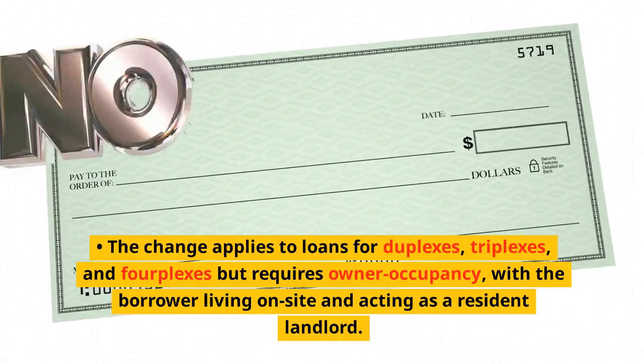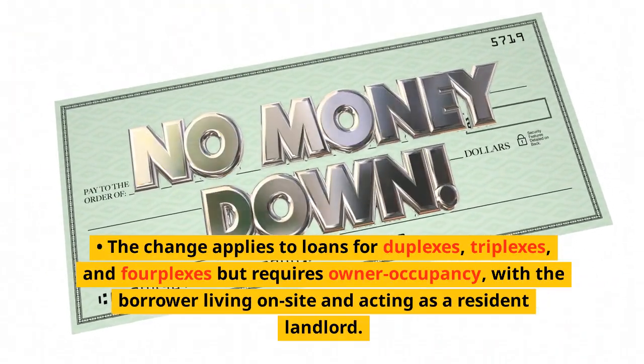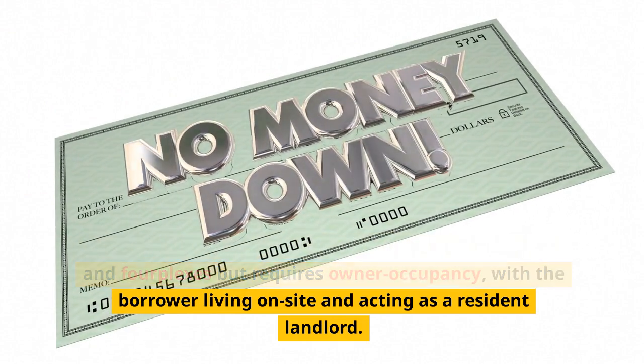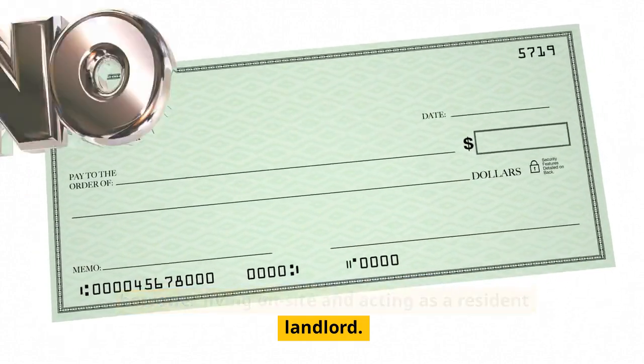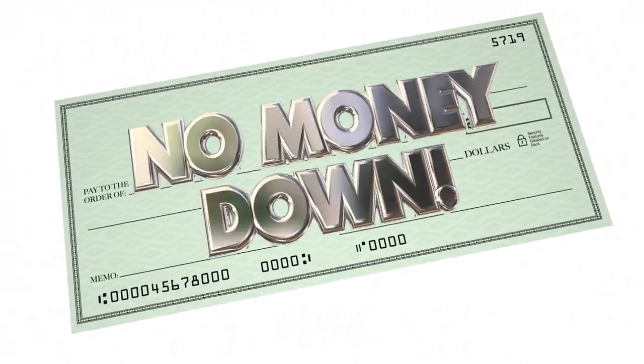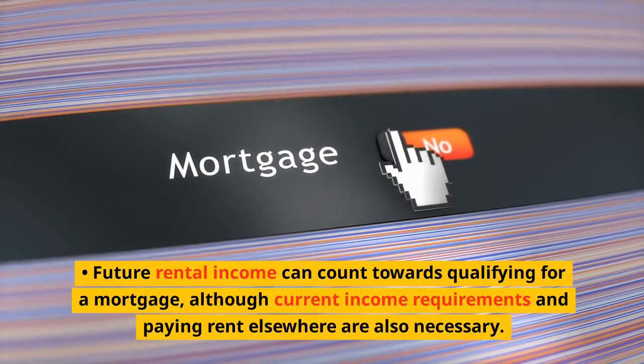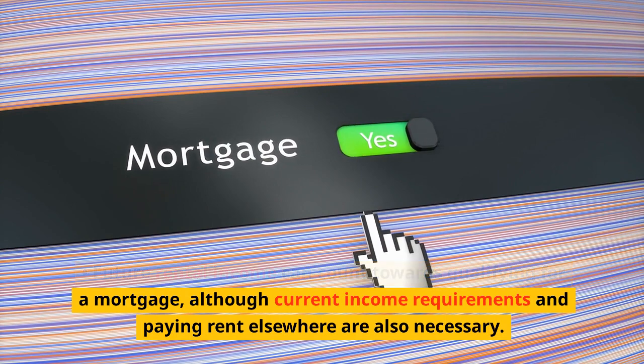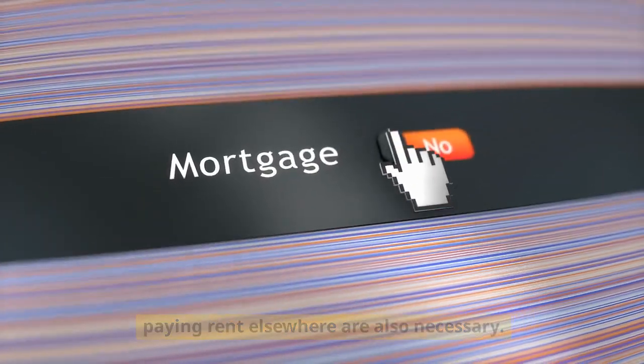The change applies to loans for duplexes, triplexes, and fourplexes, but requires owner-occupancy, with the borrower living on-site and acting as a resident landlord. Future rental income can count towards qualifying for a mortgage, although current income requirements and paying rent elsewhere are also necessary.